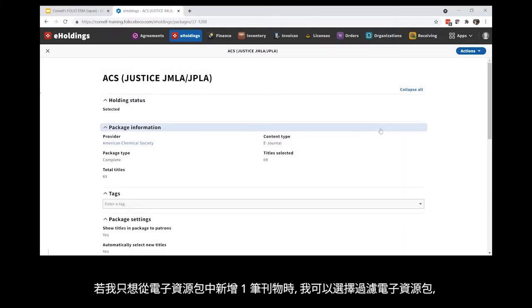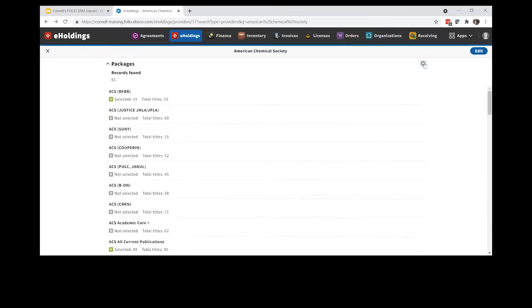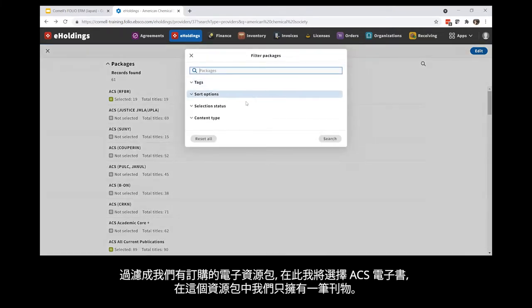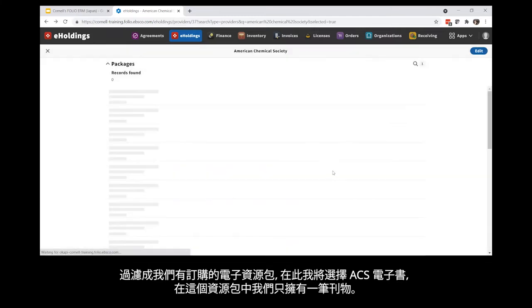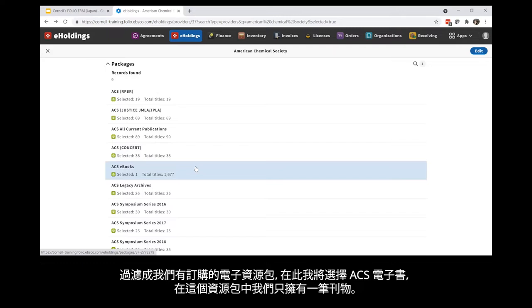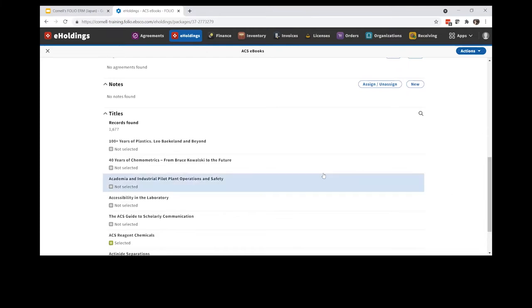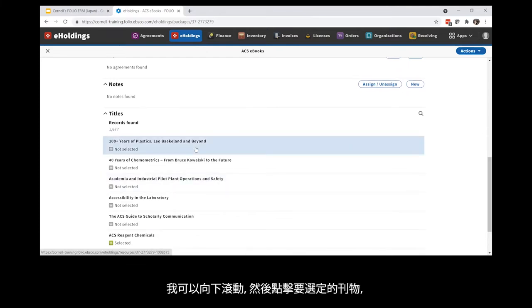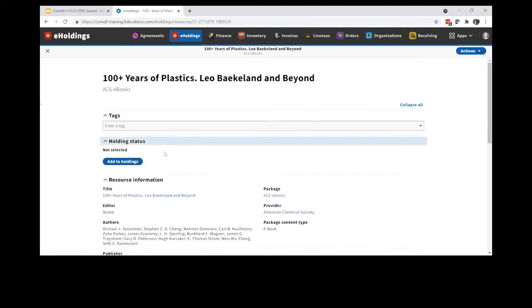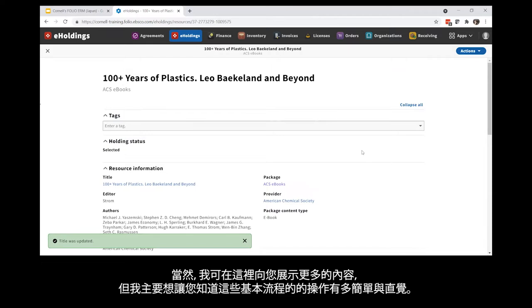If I want to add just a single title from a package, I can filter the packages to just the ones that we own. Here I will select ACS e-books where we only own one title from the collection. I can scroll down and click on a title that I'm interested in and select 'add to holdings.' So obviously there's a lot more I could show you here, but I wanted to give a sense of how intuitive some of the basic processes are.